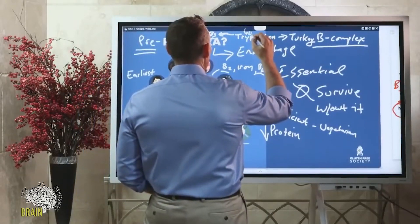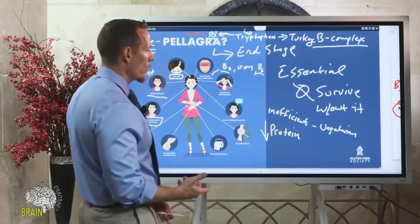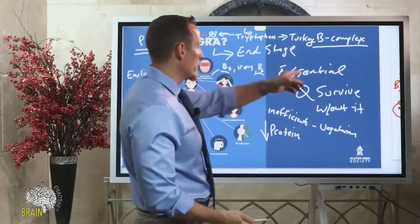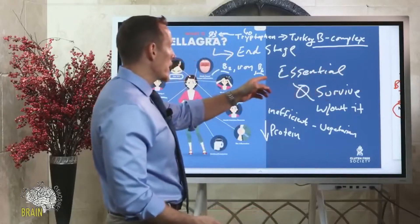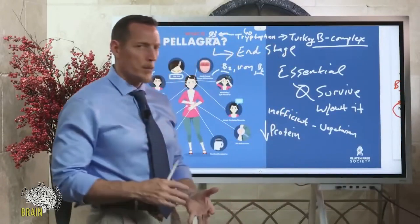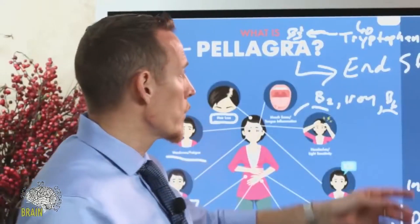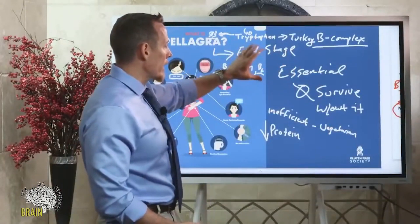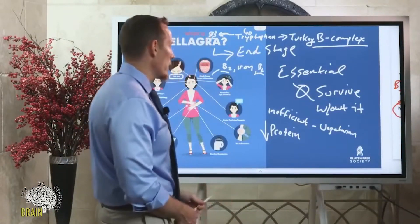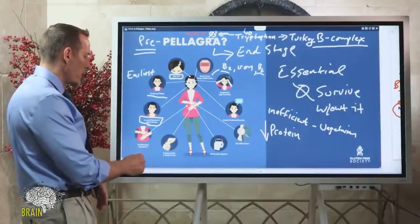That 60-to-1 conversion ratio is slow and doesn't work quickly, which is why we consider vitamin B3 to be essential. Even though we could theoretically get it from tryptophan, we can't get enough — especially in situations like pregnancy, breastfeeding, or heavy workouts — without eating foods that are actually rich in niacin.